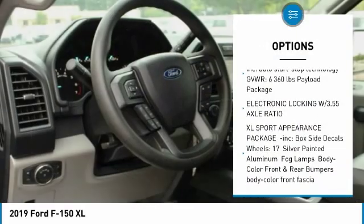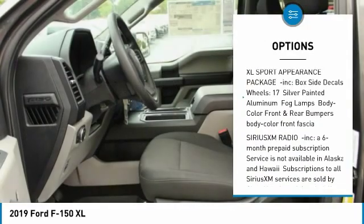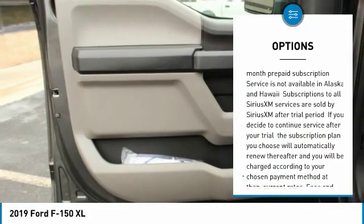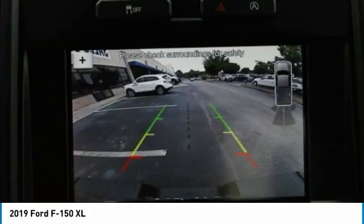Running boards. Traction control. Air conditioning. Dual airbags. Power steering. 4-wheel disc brakes. Compass. Electronic stability control. Tachometer. Brake assist.